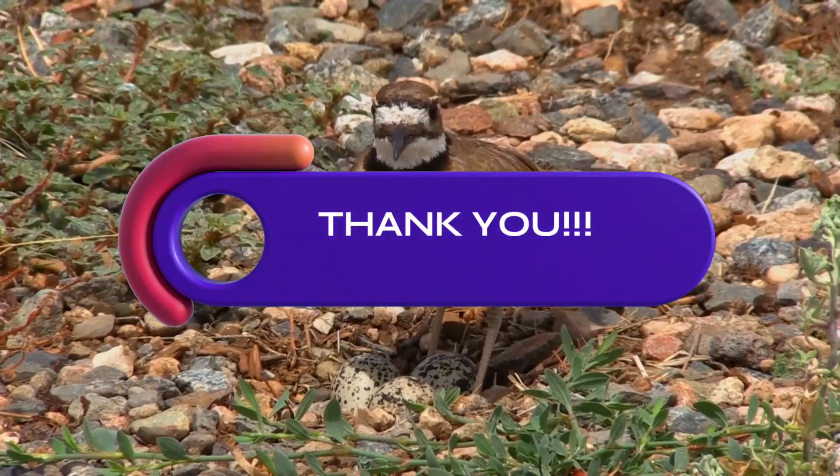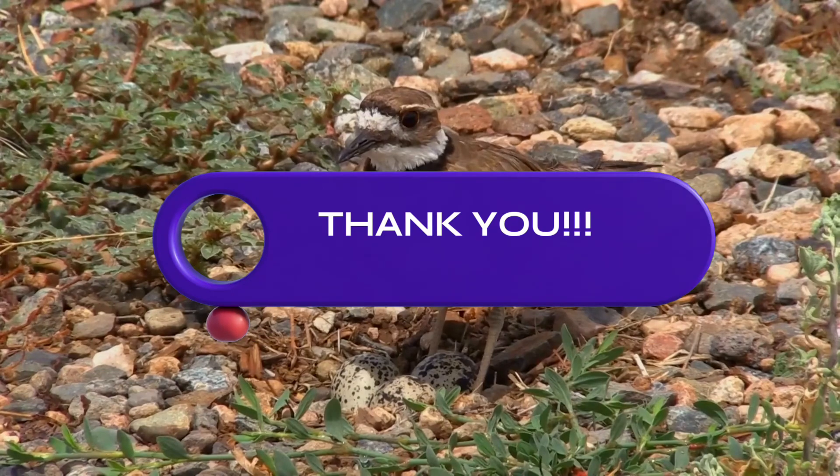It is protected by the American Migratory Bird Treaty Act of 1918 and the Canadian Migratory Birds Convention Act. Thank you very much for joining me. God bless you. See you soon. Bye.